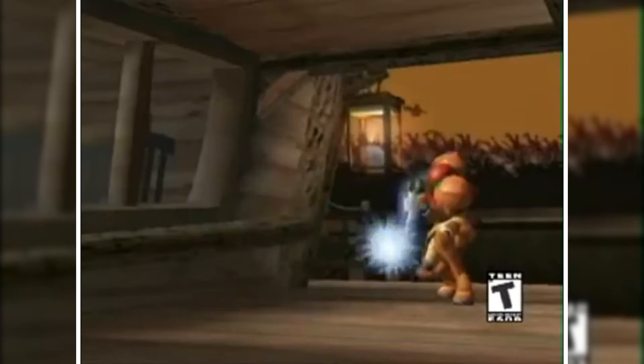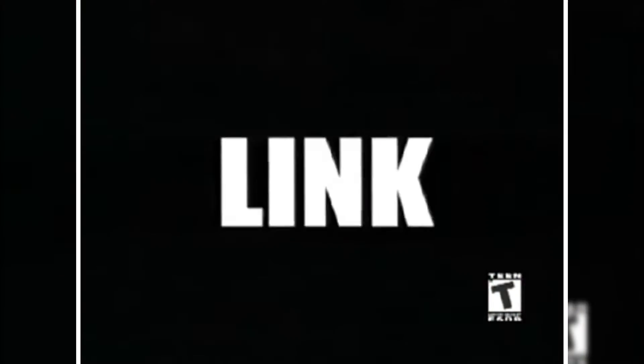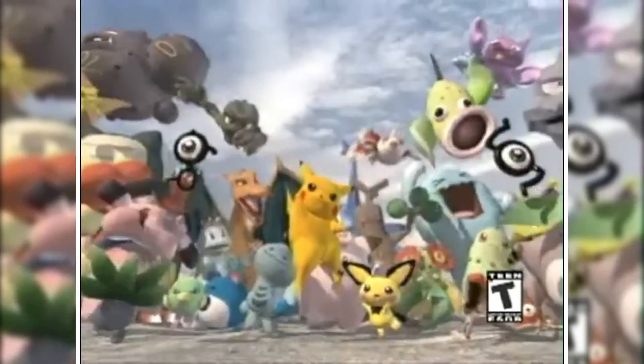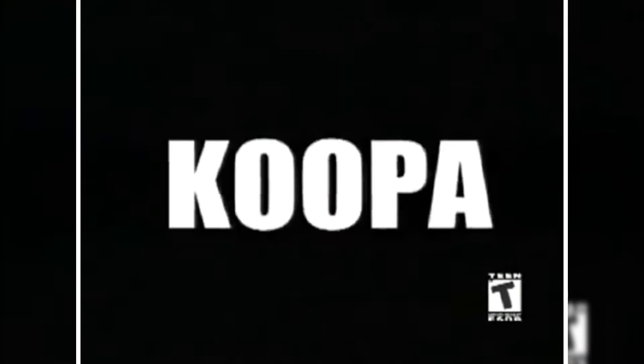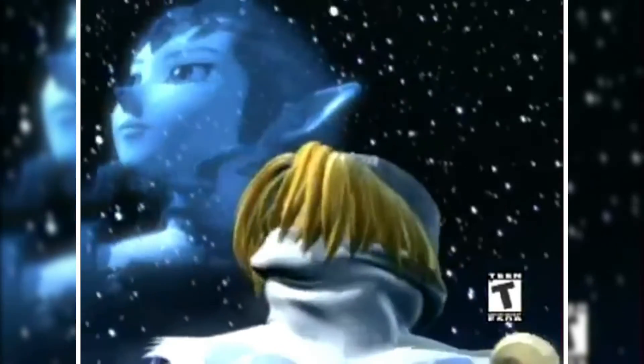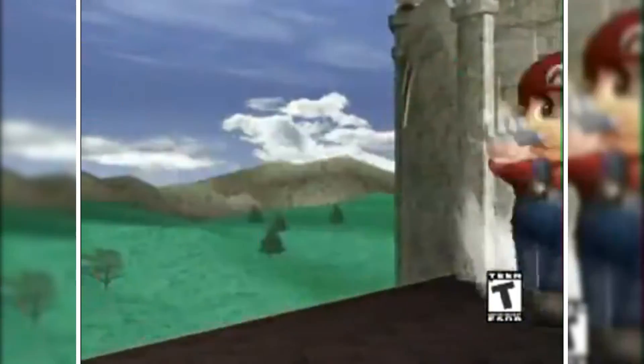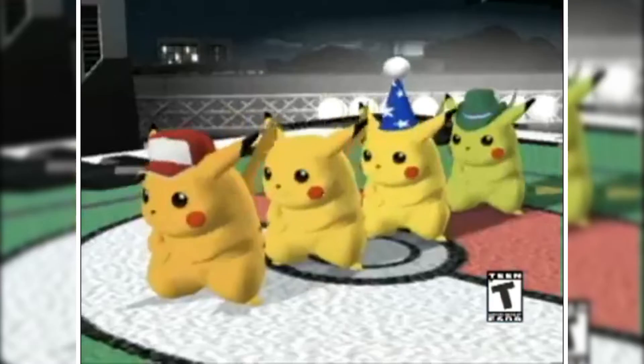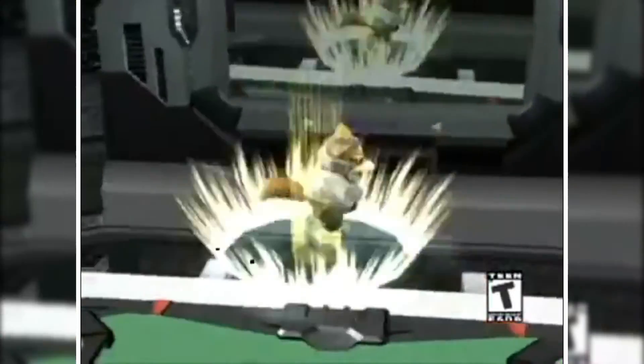Combine the appeal of all the included Nintendo franchises with the fact that Super Smash Bros. Melee developed a huge competitive fighting community, and you have a recipe for massive success. Melee is still widely played to this day, and many people consider it not only the best Smash Bros. game ever made, but one of the best games ever made. It should be in every single GameCube owner's library and I love the game so, so very much.